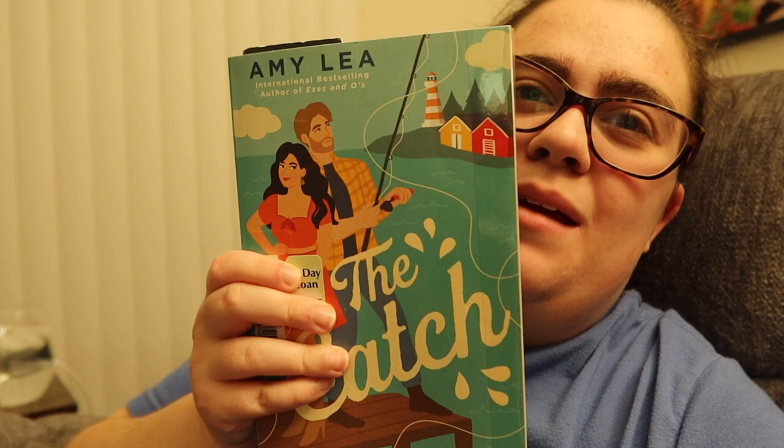Happy Wednesday, it is Wednesday February 21st. I just got home around 7, showered, and now I'm cozy in my PJs with my emotional support blanket and a wine glass full of bubbly water. I'm also reading The Catch by Amy Leah — it's the third book in her influencer series and it's so good, highly recommend. Today was an office day and my job catered in lunch from a Black-owned restaurant in the Chicago area for Black History Month; it was really really good.